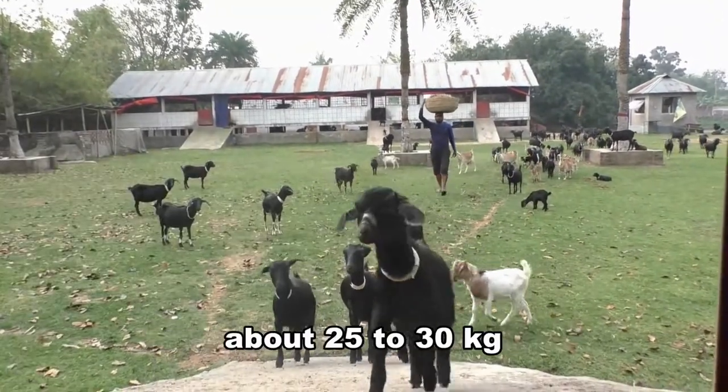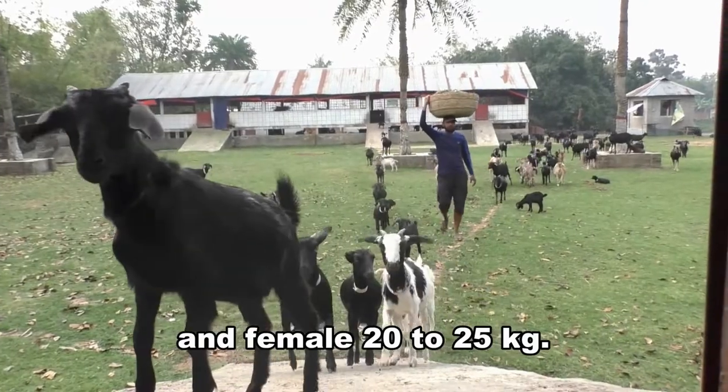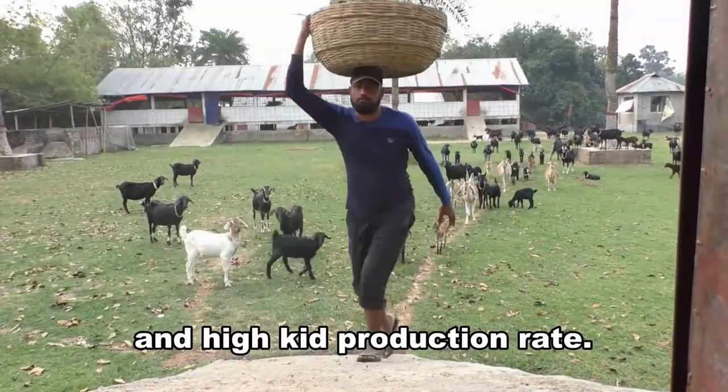An adult male goat weighs about 25-30 kg, and female 20-25 kg. It is very popular because of its low demand for feed and high kid production rate.